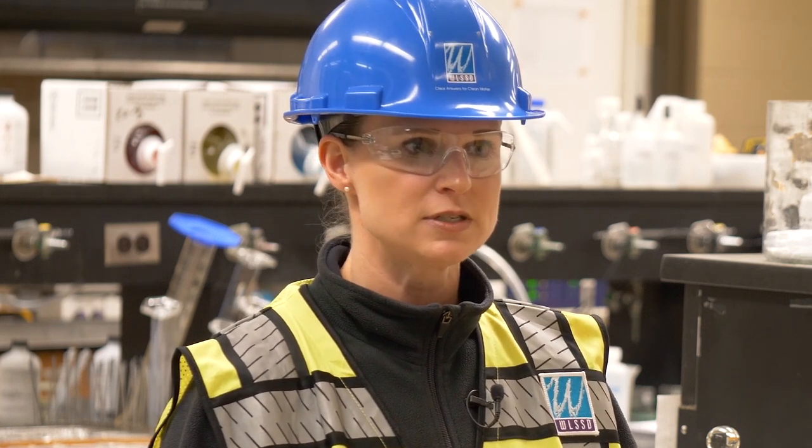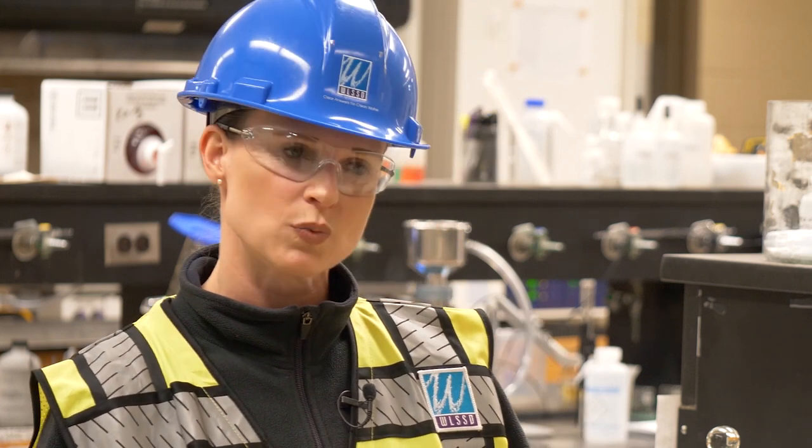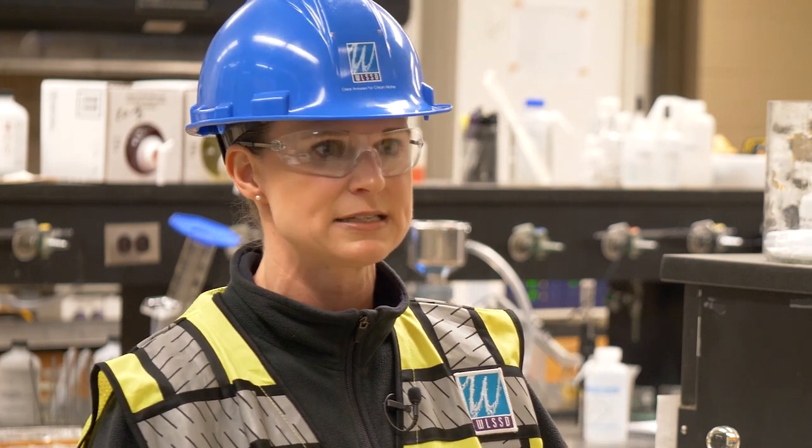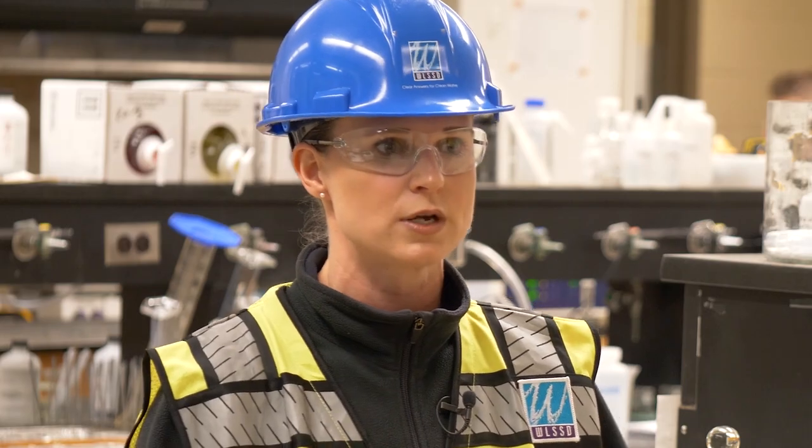We have an industrial pretreatment program here at WLSSD. One of the things we do is work with our customers to make sure they're not sending things down the drain in the first place, so that we don't have to work harder to clean that stuff up. Those are things like mercury or other heavy metals, different chemicals, anything they might be producing in their process. We work with them individually to make sure they can stop that material before it goes down the pipe.